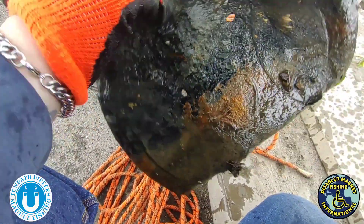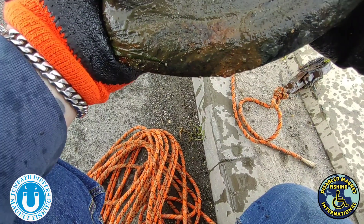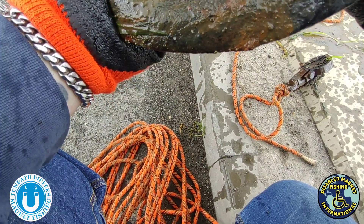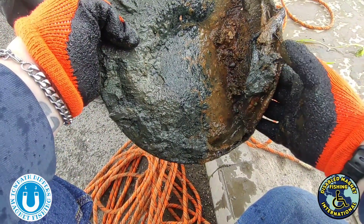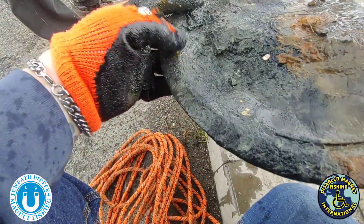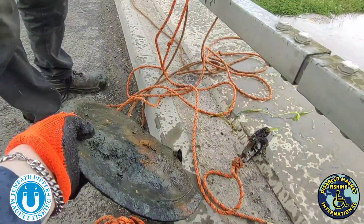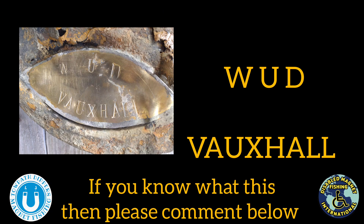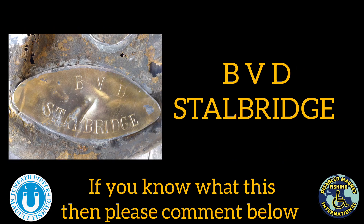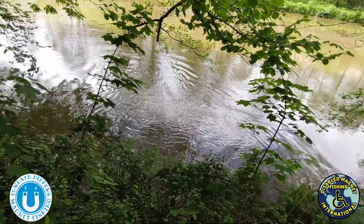We'll have to get that picked up because there's writing on it. I think it says Alderidge or something. What we'll have to do is get that cleaned up and have a check. It looks like it's a cap to something - oh yeah, it could be from a steel drum. If you know, let us know in the comments.